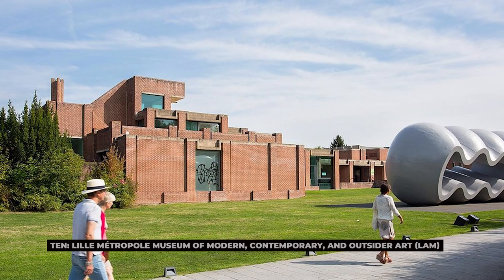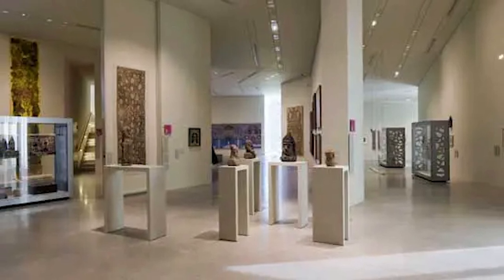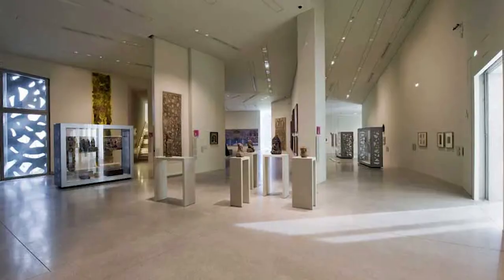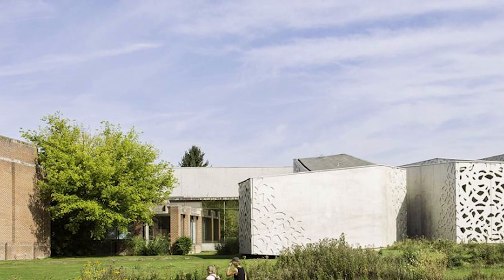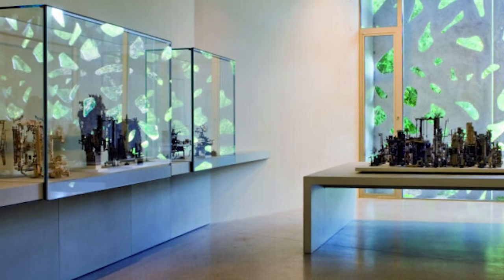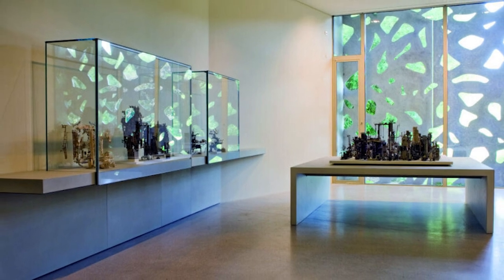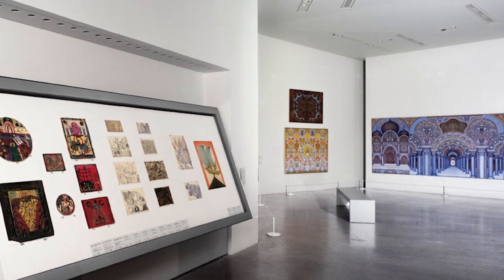10. Lille Metropole Museum of Modern, Contemporary and Outsider Art – LaM. Located just outside of Lille, LaM is one of the most important modern art museums in France. The museum's diverse collection includes works by iconic artists such as Picasso, Braque, Modigliani, and Léger, as well as contemporary pieces and a significant collection of outsider art. The building itself is a striking piece of modern architecture set within a peaceful park where visitors can also explore outdoor sculptures by artists like Alexander Calder. LaM offers a dynamic mix of art and nature, and frequently hosts temporary exhibitions, ensuring there is always something new to discover.